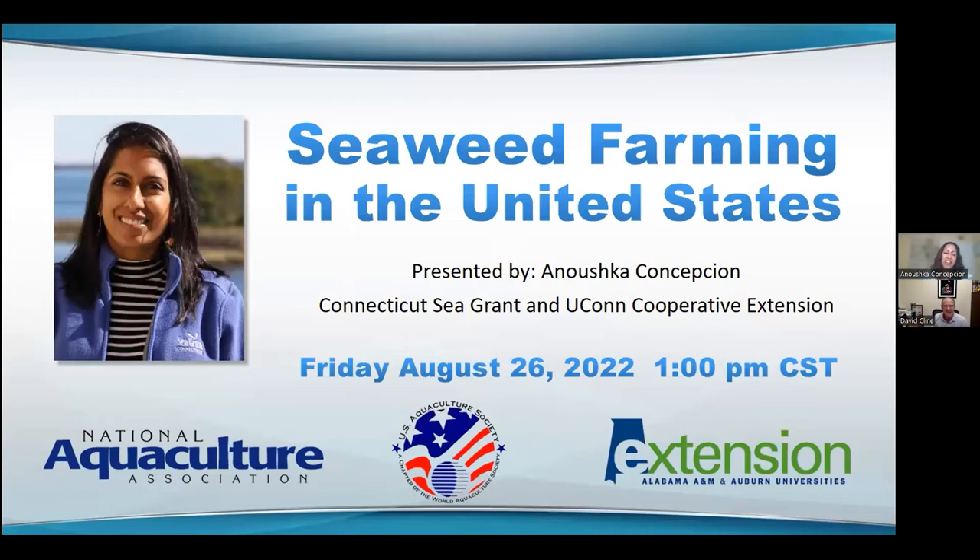Thank you, David, and hi, everyone. As David said, my name is Anushka Concepcion, and I'm an extension educator with the Connecticut Sea Grant Program and UConn's Cooperative Extension System, and I will be talking about seaweed farming and what we can do with the seaweed that we farm.